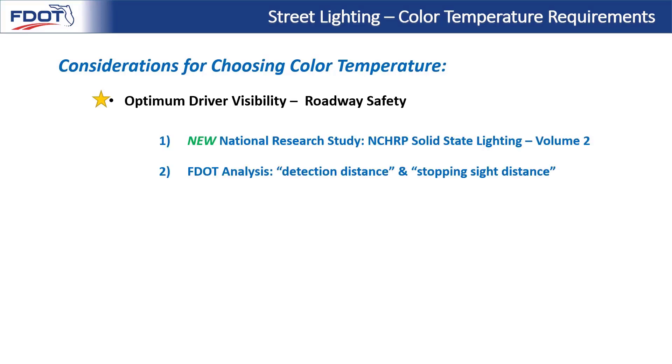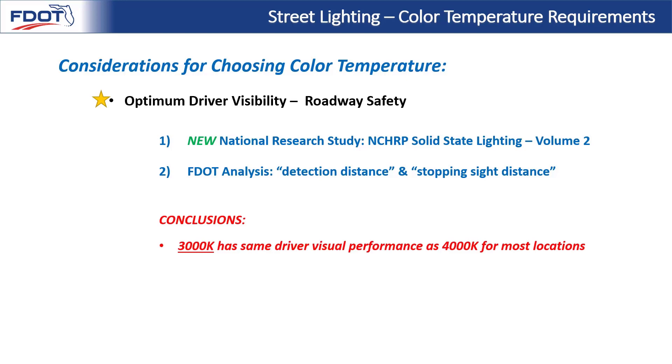Our two primary sources for studying the effectiveness of lighting are the national research study Solid State Lighting Volume 2, and FDOT's own conservative analysis comparing detection distance to stopping sight distance. The conclusions, first shown by AASHTO and later verified by our independent analysis, are that 3000K has the same driver visual performance as 4000K for most locations. Additionally, based on FDOT's conservative analysis, it was determined that 4000K does benefit some limited high-speed roadway contexts, which we'll present in the new FDM table near the end of this training.